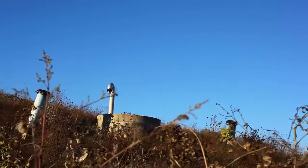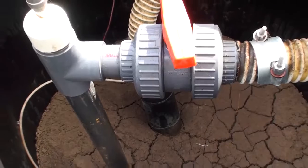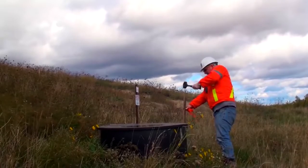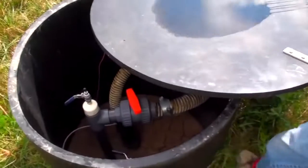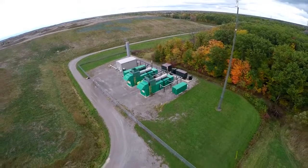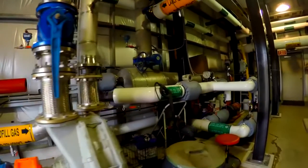The gas collection system is made up of vertical and horizontal gas wells. These wells collect a large amount of landfill gas generated within the site. Gas lines are used to remove the gas from the wells to the facility.